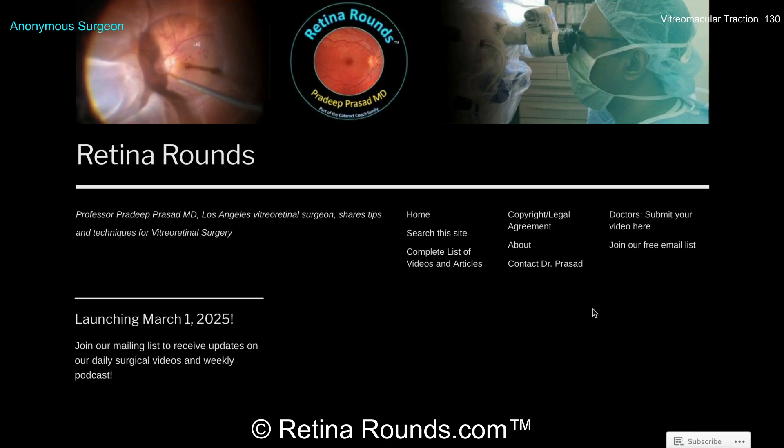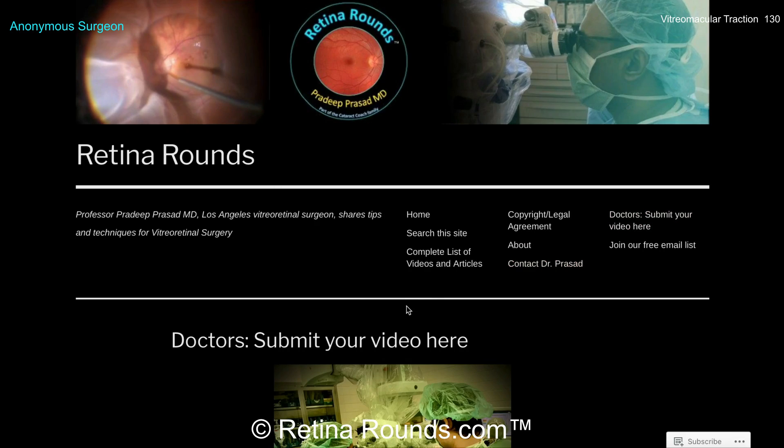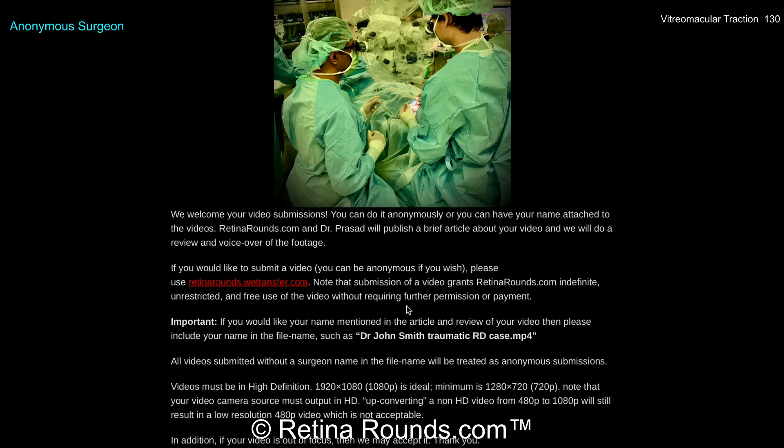If you enjoyed this video, please visit us at retinarounds.com. There you can sign up for our email list and get a notification every time a new video is posted. If you have an interesting video or a tip or trick you'd like to share, follow the links on the website to upload your video. Thanks so much for watching.